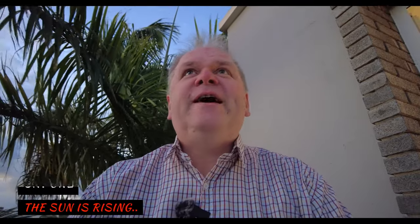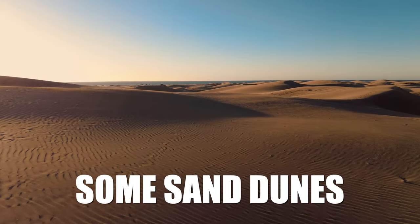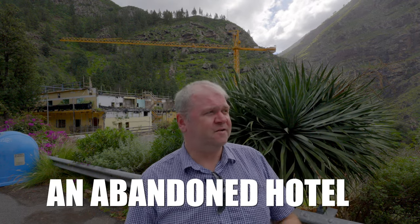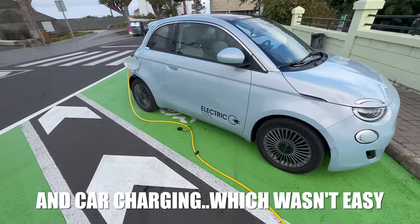Good morning — another day in Canary Island paradise. The sun's just starting to rise, it's day one of exploring and I've got a real treat for you today. Lots of great things to see: some haunted houses and hotels as usual, and an interesting aircraft for all you aviation enthusiasts. So stay tuned for day one in the Fiat 500 Electric as we explore Gran Canaria.